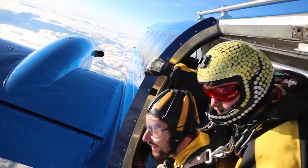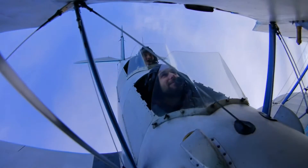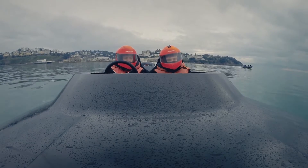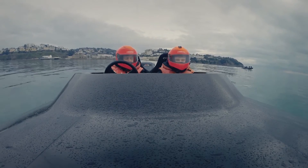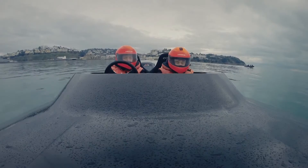Here you go! The whole planet is upside down. That was amazing! This is a Phantom 19 offshore circuit racing class powerboat. And it's built for one thing: speed.